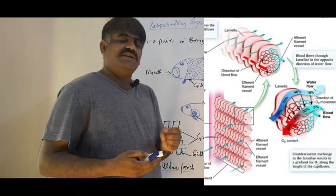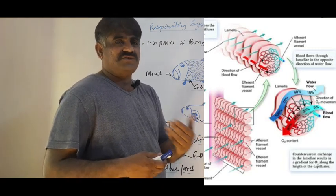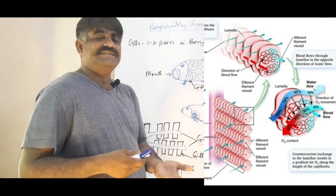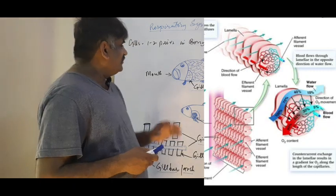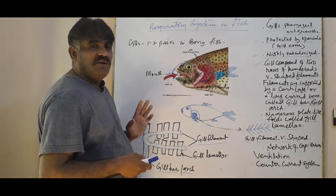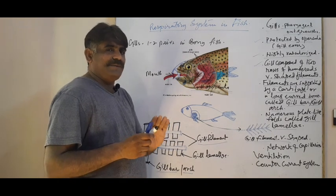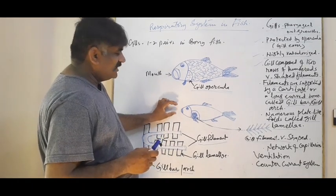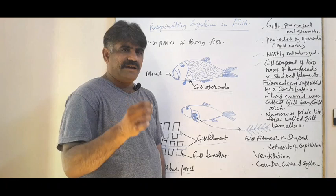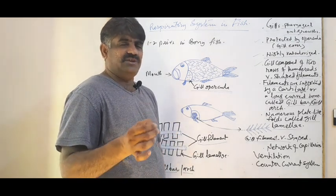For breathing, we must understand ventilation — how a fish ventilates with fresh oxygen dissolved in water, how it enters and leaves the body. The fish takes oxygen dissolved in water by opening its mouth; water enters in the gills, while the gill operculum is closed. When the mouth is closed, the gill operculum opens. This combined operation of mouth and gill operculum regulates ventilation in a fish.